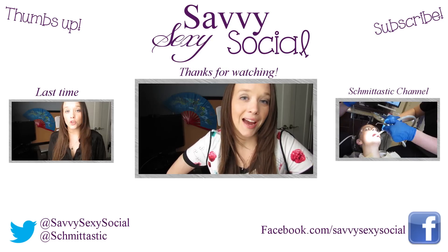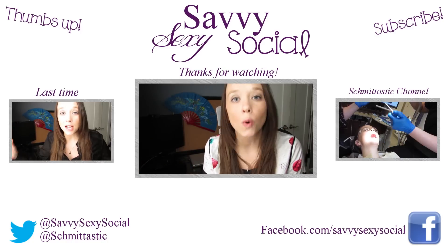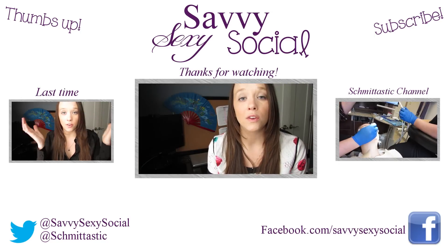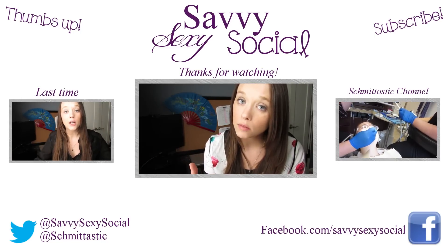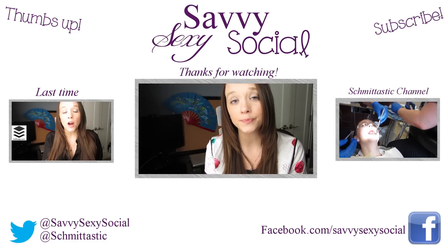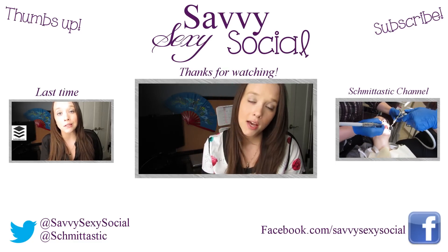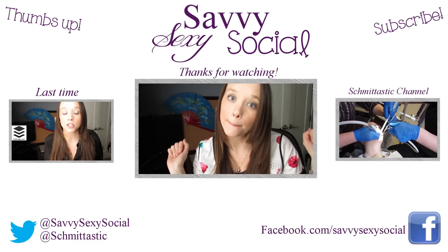Thanks for watching, I appreciate everything that you do. It's the last video of the week, but there's more next week, so make sure you subscribe. I make videos every Tuesday, Wednesday, and Thursday, so if you want more of them, you'll come back. Like this video if you thought it was useful or funny. Tweet me at Schmittastic, at SavvySexySocial, and I'll see you next week. Bye!